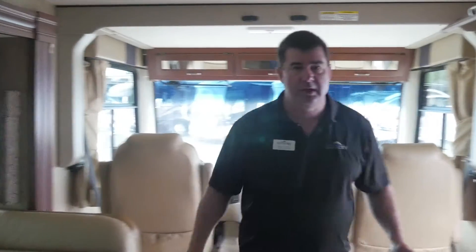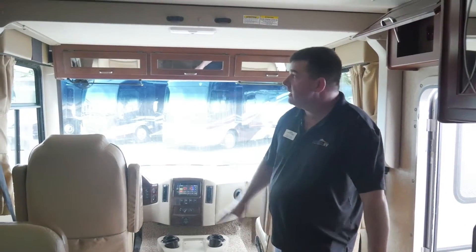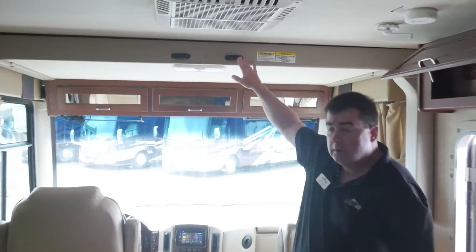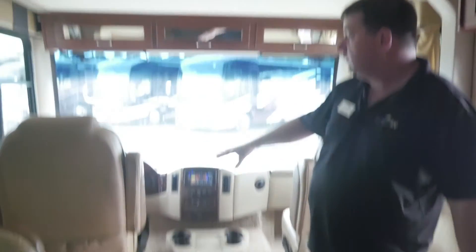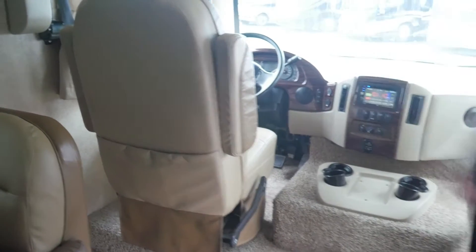Come on inside and we'll check it out. So this is the 34E Ace 2015. Inside, it'll have a bunk that comes down through here for more sleeping. It's a Class A Motorhome with jacks on the dash, so you have four-point leveling on the vehicle also.